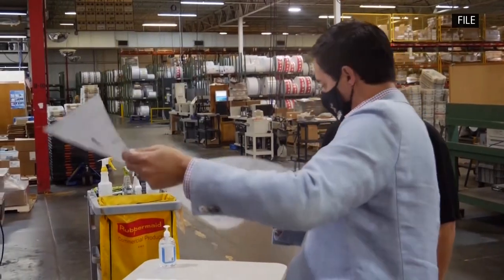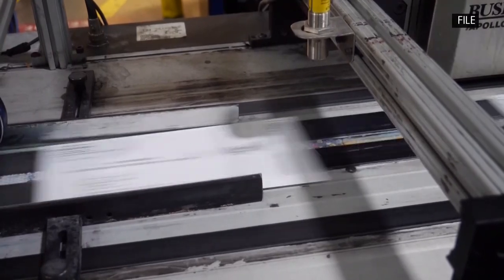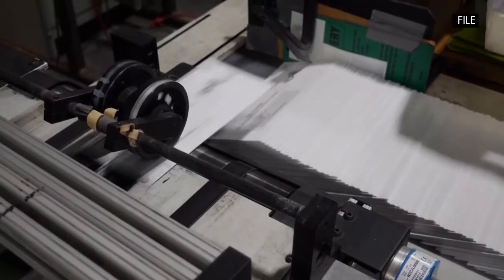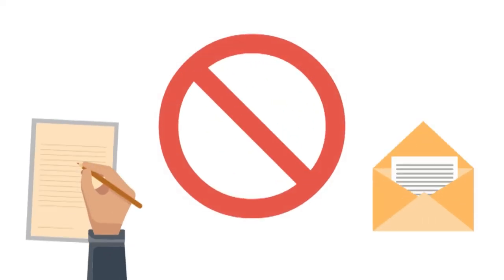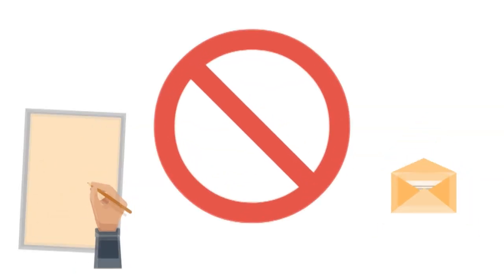But enough with my nonsense, let's get into it. Those of you who are already registered to vote should have received an absentee ballot request form in your mailbox from Secretary of State Frank LaRose. Now the good news is filling things out isn't exactly rocket science, but there are a number of little things people happen to miss which in turn cause their ballot request to be denied. So I had a little chat with Lucas County Board of Elections Deputy Director Tim Monaco, and here are the most common mistakes he sees.